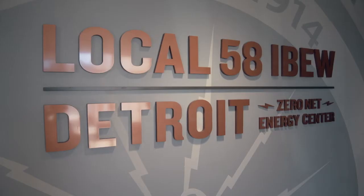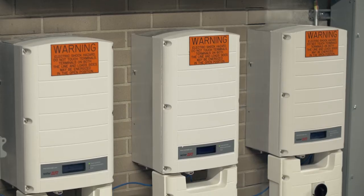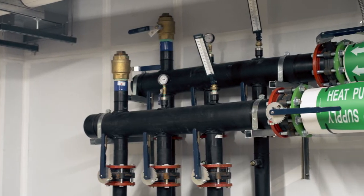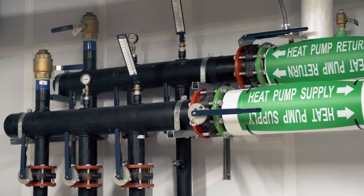The idea here is to kind of showcase what our members are trained to do and what we're trying to promote in the market, and that's energy efficiency. There are people willing to invest in doing what IBEW 58 has done, knowing that it will work, but their historical evidence is going to help prove to others that it works.